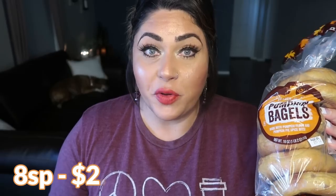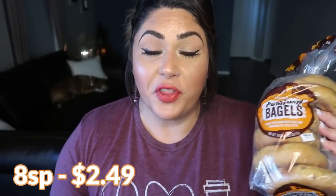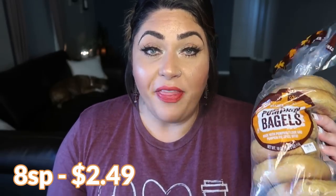First I want to start with pumpkin bagels. These smell so good — so spicy and pumpkin. I'm so excited about these. I actually did not buy these at all last year, so I am pretty excited to give these a try this year. They are 240 calories per bagel. I'm going to put points on the screen for you. Troy's excited for these too. And there is something I'm going to show you next that is going to pair perfectly with these pumpkin bagels.